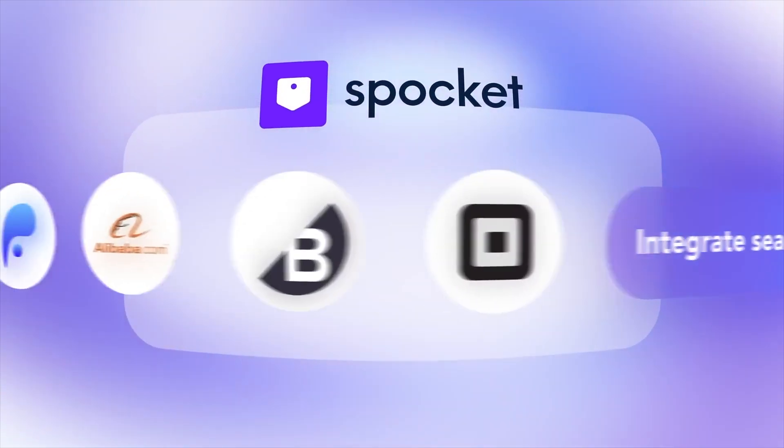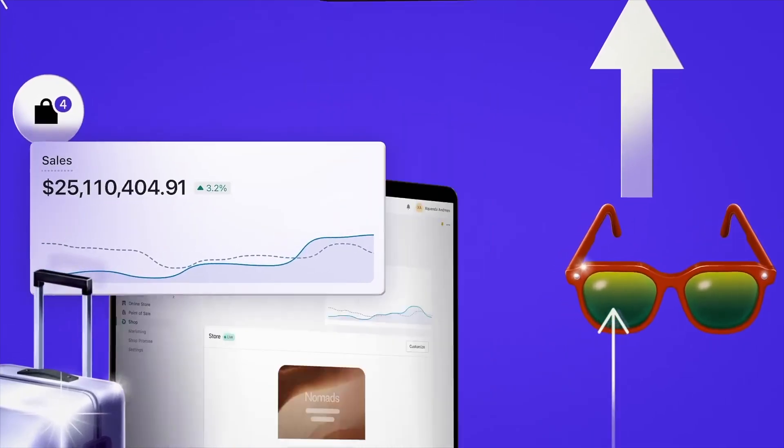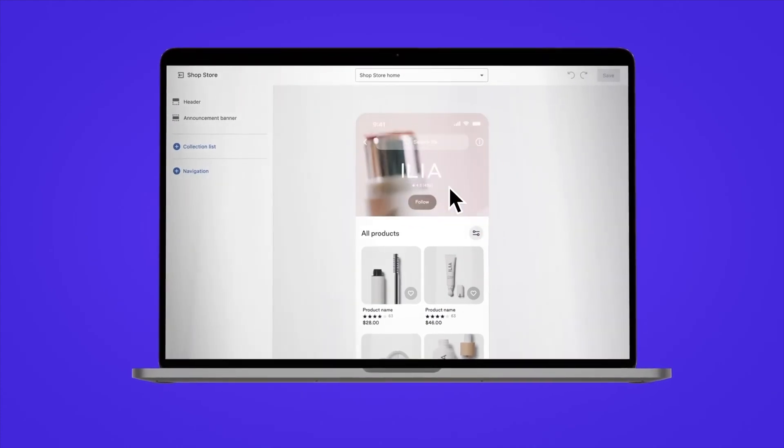Spocket is an excellent choice for entrepreneurs who want reliable suppliers and a seamless customer journey. While Atlas AI focuses on store automation, Spocket specializes in product sourcing and supplier connections. You can filter products by location, shipping time, and price to align with your business strategy. The platform's integration with e-commerce platforms like Shopify and WooCommerce further enhances its versatility, and its unique approach complements Atlas AI's store-building capabilities for a comprehensive e-commerce strategy.